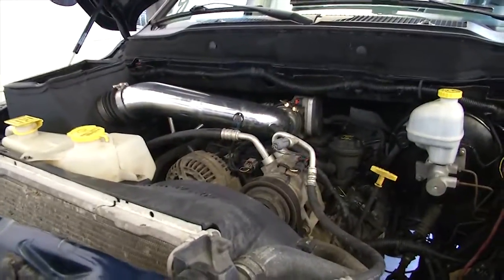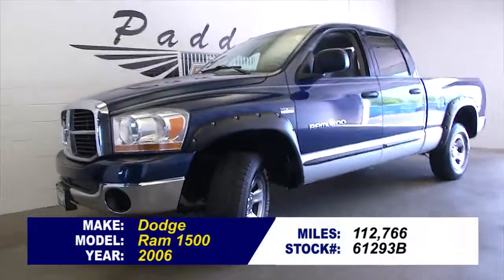Really in nice shape for 112,000 miles. To find out more about this Dodge Ram, give us a call at 876-0945.